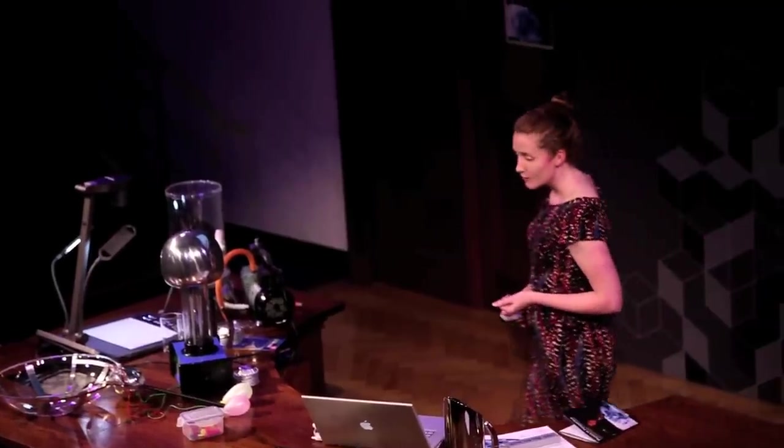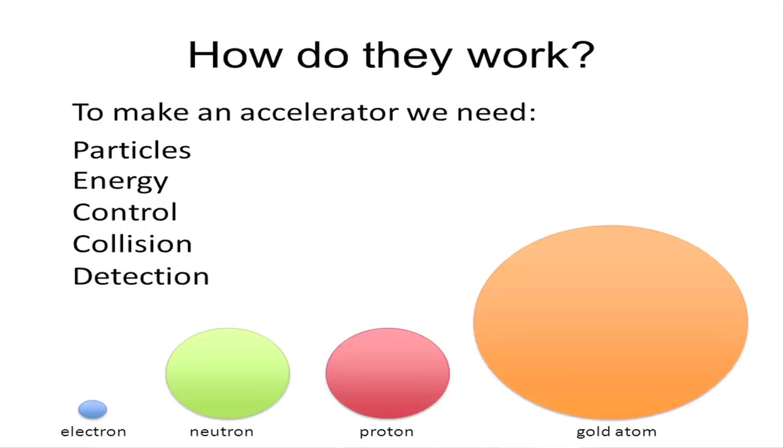We need a few ingredients, and the first thing we need is some particles — subatomic particles, or even atoms themselves. Here's a little quiz: four different types — electrons, neutrons, protons and gold atoms. Which one can't you put in a particle accelerator? A neutron. Do you know why? Because it isn't charged. You can't put a neutron in a particle accelerator because it doesn't have an electric charge.